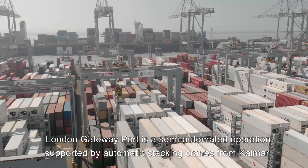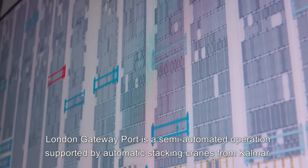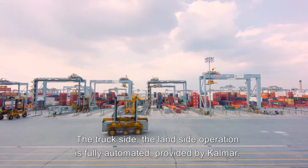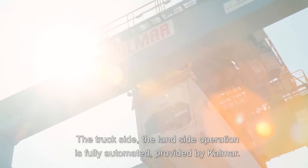London Gateway Port is a semi-automated operation supported by automatic stacking cranes from Kalmar and shuttle carriers provided by Kalmar as well. The truck side, the land side operation, is fully automated, provided by Kalmar.